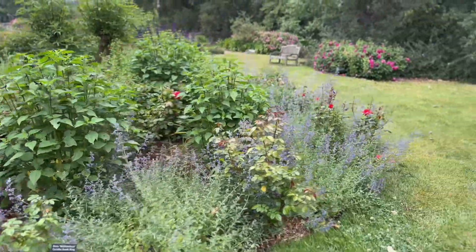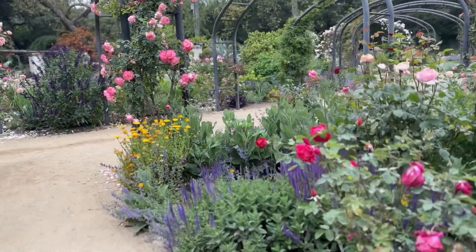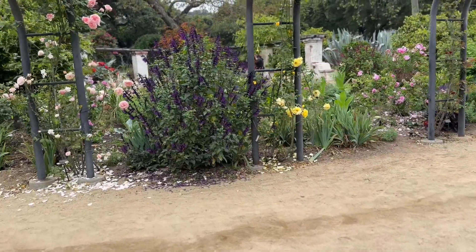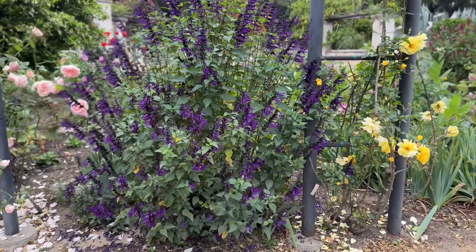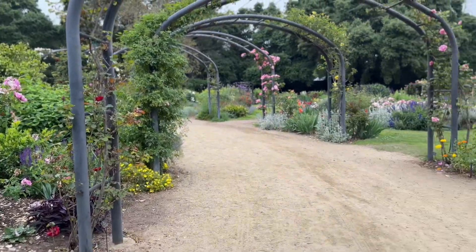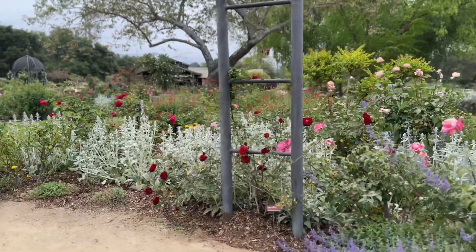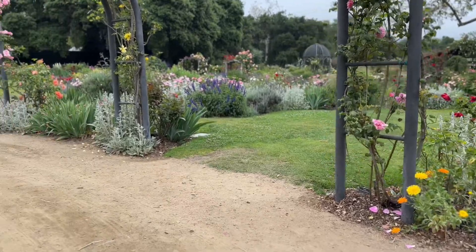Within the rose garden there are these beautiful arched rose pathways, and I really found those so gorgeous. Here's another salvia with another hummingbird. The arched rose garden was actually not too busy, and it was really nice to see all of the gorgeous roses blooming everywhere.